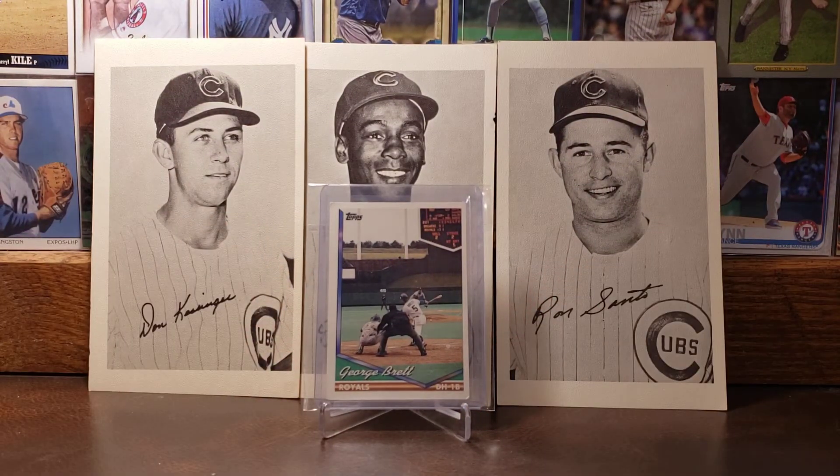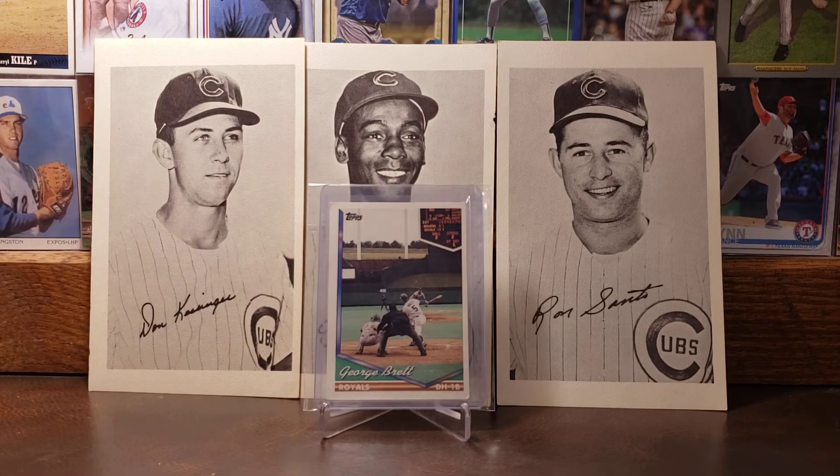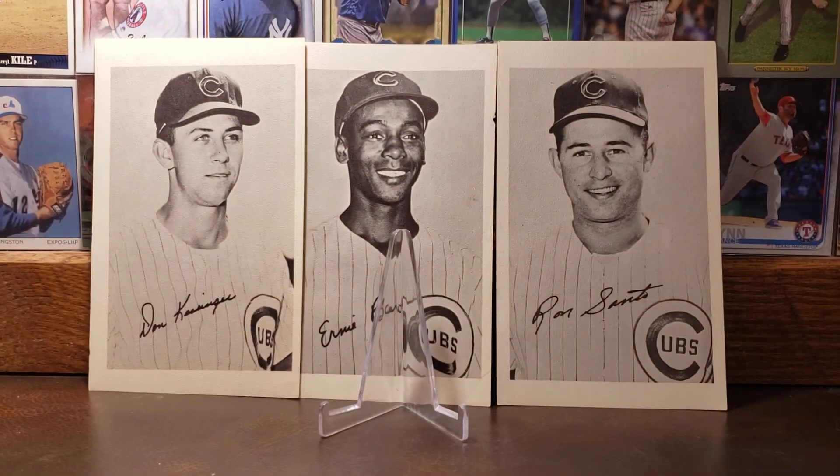This is a neat one too — the 1994 Topps card of George Brett. Beautiful looking card with old Kauffman Stadium there, and you can see the scoreboard and the crown in the background. I believe this might have been Brett's very last Topps card. I love that card.